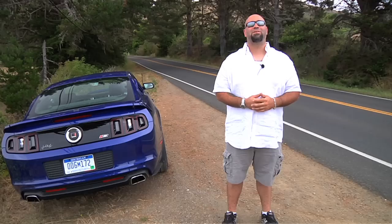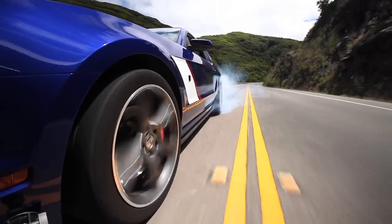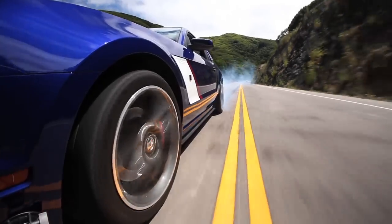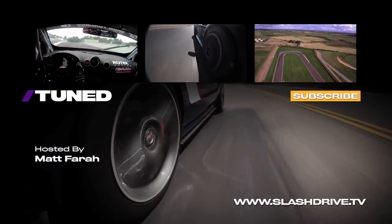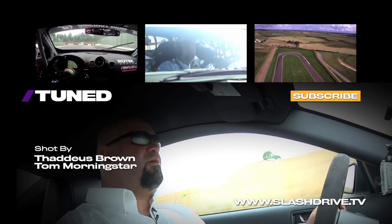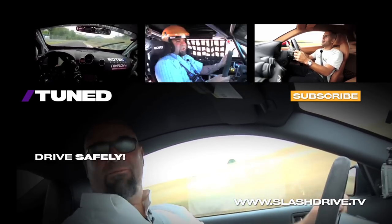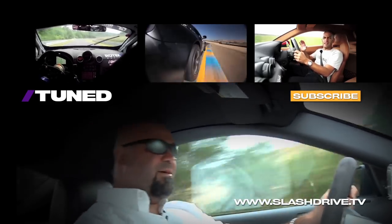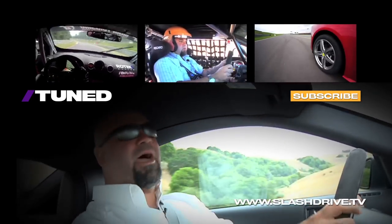I'm Matt Farah from The Smoking Tire. See you next week on Tune. This burnout has been brought to you by Film Tools, the official camera equipment provider of The Smoking Tire — it's made all those camera angles you just saw for that burnout possible.